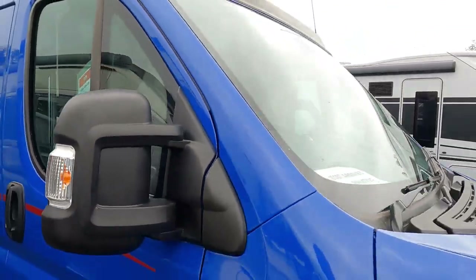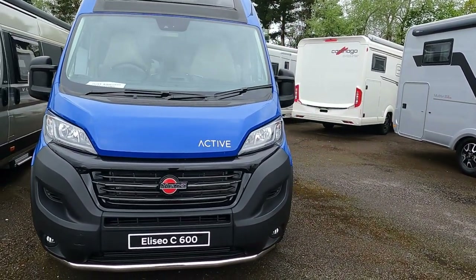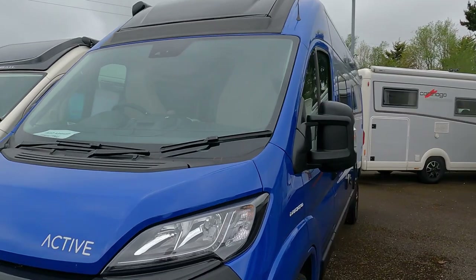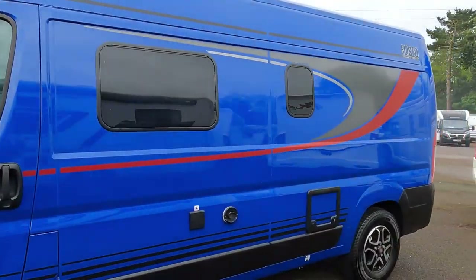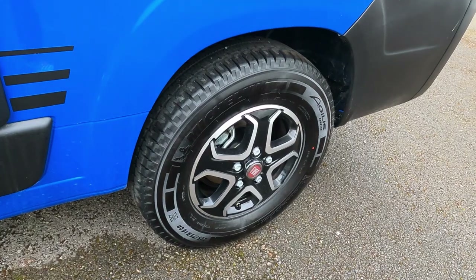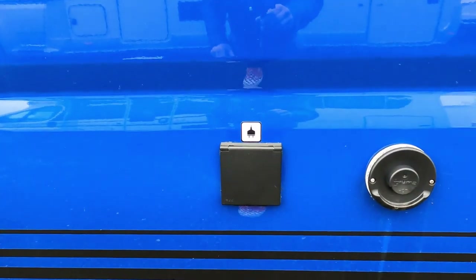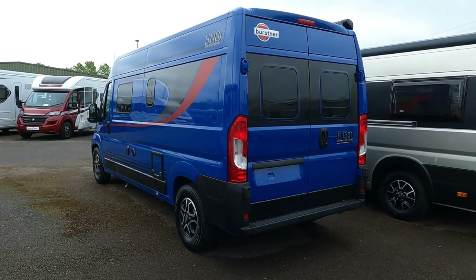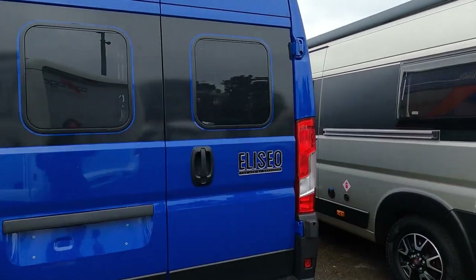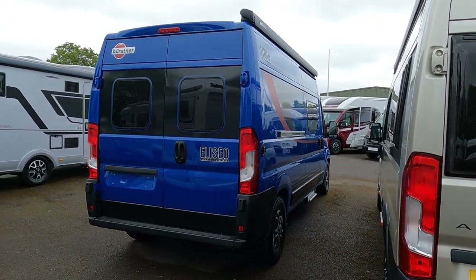Just checking out this little 6-metre van from Bürstner - what a tidy little bit of kit it is! Got a roof hatch up there, all panoramic roof hatch. Beautiful graphics on it. Still love a van, absolutely love a van - if you want to go right down to the bottom of Greece and all that, the tip of Greece, do some trails, that's what you want. And it is absolutely beautiful inside - looks amazing. Love it - the Bürstner quality.